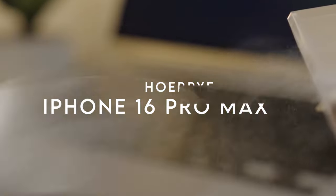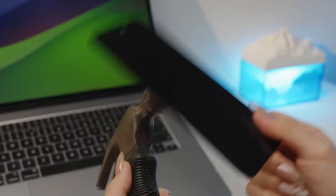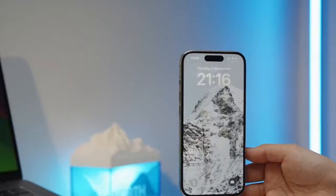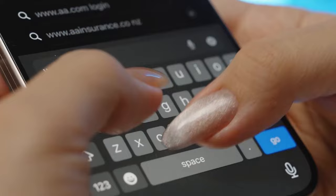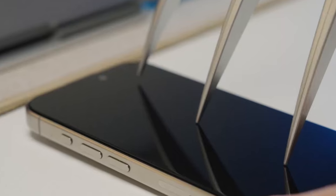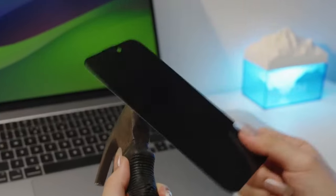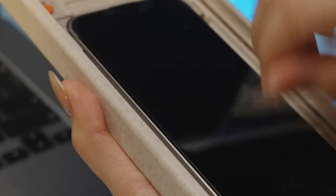At number two, the Hoerie screen protector. Installation is a breeze thanks to their patented bubble-free auto dust removal tool — just place your phone, pull the tab, roll the wheel, and you're done. No fuss, no bubbles, just a perfect fit every time. For durability, Hoerie uses a 9H plus military-grade glass tougher than natural sapphire, handling over 20,000 bends. Privacy is where it truly shines — with a 25-degree on-axis privacy filter, your screen is visible only to you, so no more worrying about nosy people sneaking peeks at your messages.